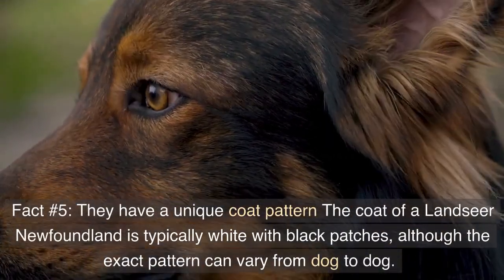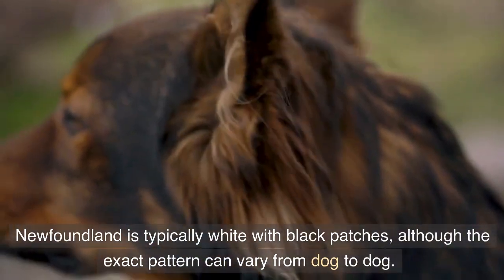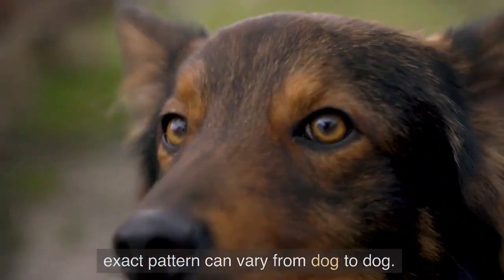Fact number five: they have a unique coat pattern. The coat of a Landseer Newfoundland is typically white with black patches, although the exact pattern can vary from dog to dog.